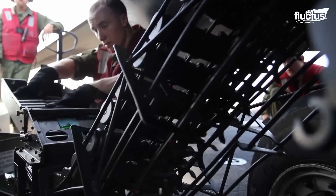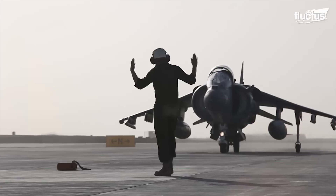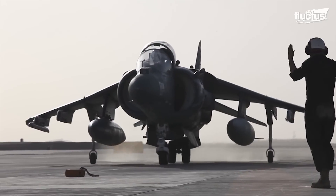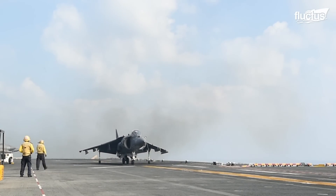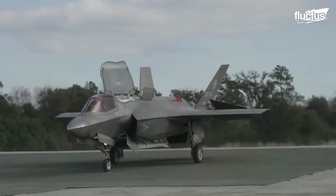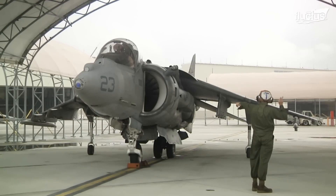With the helmet-mounted cueing system, the pilot can designate and engage targets. Modern avionics have kept the Harrier II a force to be reckoned with, including a better radar and forward-looking infrared camera. Vertical landing is what makes the Harrier II unique — up until the F-35 was developed anyway. The exceptional vertical and short takeoff and landing capability of the AV-8B is supplied by the Rolls-Royce Pegasus turbofan engine, with four swiveling nozzles which provide direct thrust control for takeoff and landing.